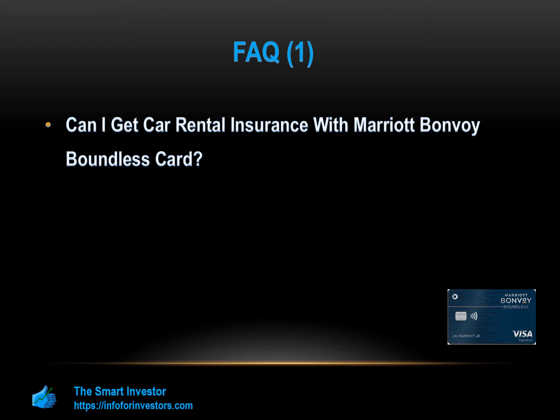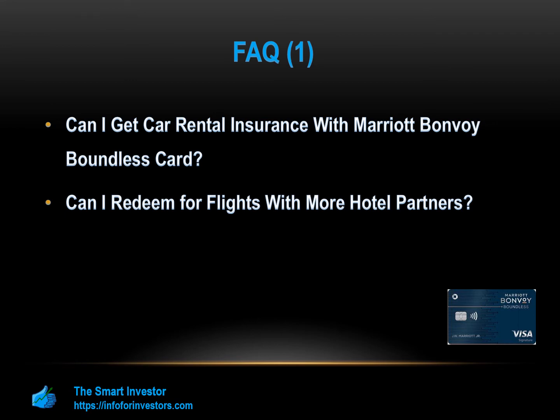Can I redeem for flights with more hotel partners? Unlike many hotel reward programs, it is possible to transfer your points to more than 40 partner programs, including American Airlines, Southwest, and Delta Airlines. Marriott also has a partnership with United called Rewards Plus, which will provide a 10% bonus. However, you should bear in mind that you will not get the best redemption rate, as it is typically 0.7 cents per point.